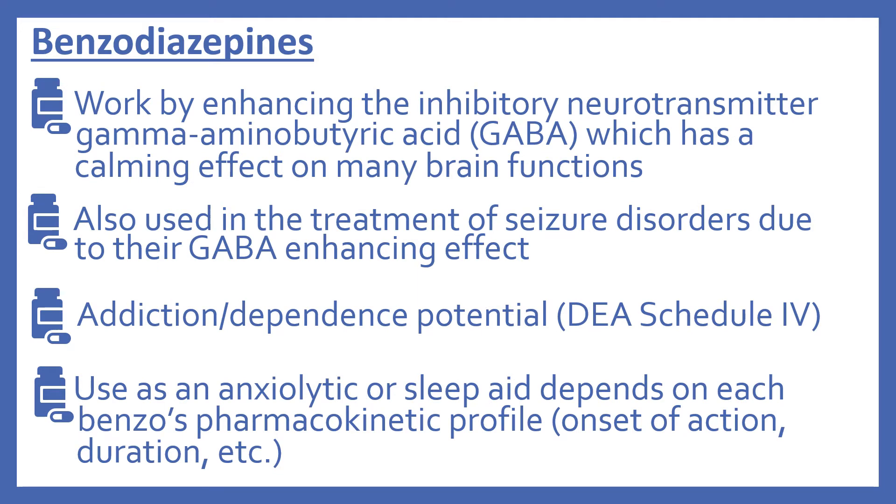The first Anxiolytic and Sedative medications we'll look at are the benzodiazepines. These work by enhancing the inhibitory neurotransmitter called gamma-aminobutyric acid, or GABA, which has a calming effect on many brain functions. They're also used in the treatment of seizure disorders due to their GABA-enhancing effect. The benzodiazepines do have an addiction or dependence potential — they're a DEA Schedule 4. Their use as an Anxiolytic or sleep aid depends on each benzodiazepine's pharmacokinetic profile, such as their onset of action and duration.